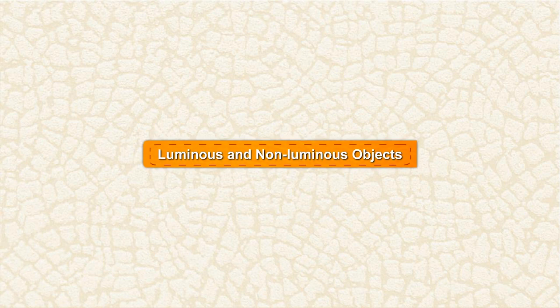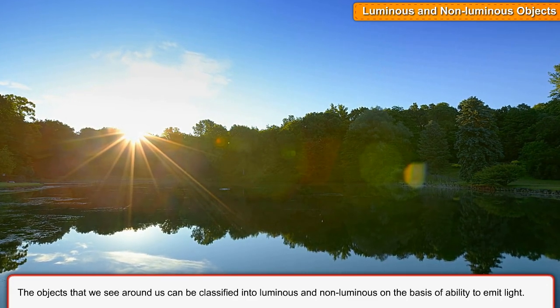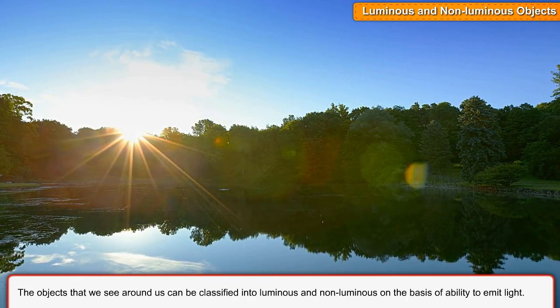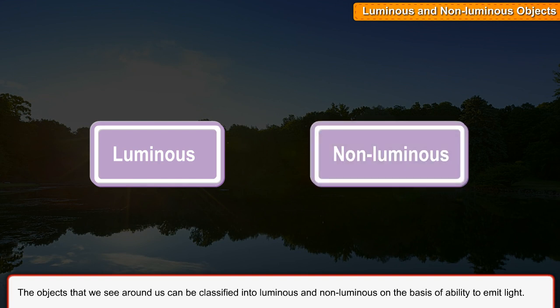Luminous and non-luminous objects. The objects that we see around us can be classified into luminous and non-luminous on the basis of ability to emit light.